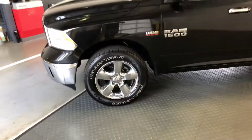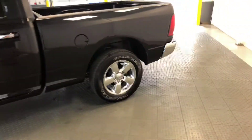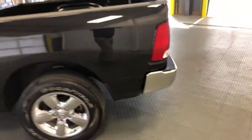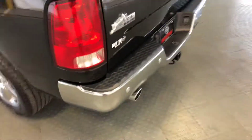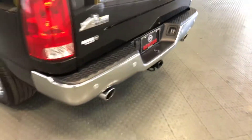The 20 inch chrome clad wheels. This is a Big Horn edition. It's got a tow hitch, dual exhaust, rear parking sensors, sliding rear window, and cargo light.